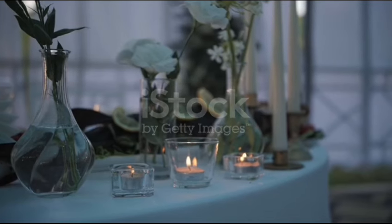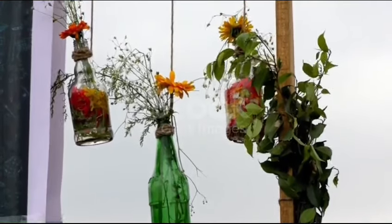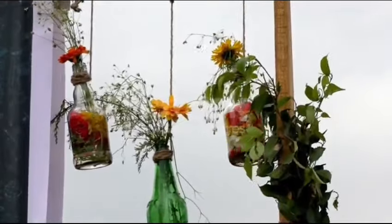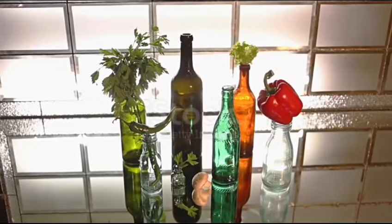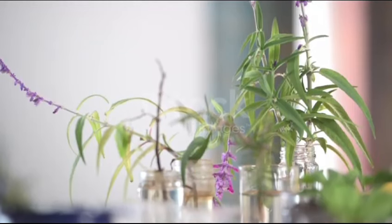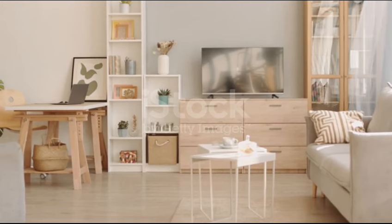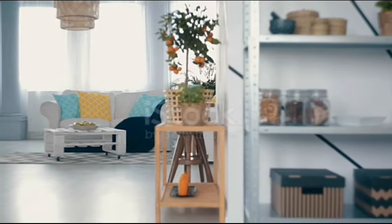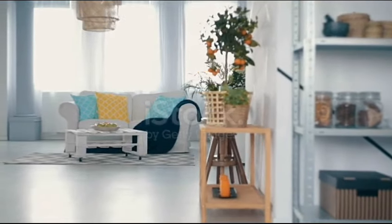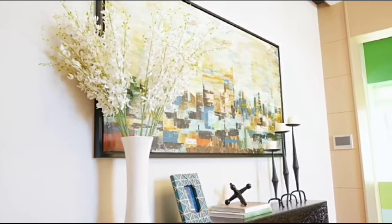Tip number 9: Upcycling. Turn trash into treasures by upcycling items like glass jars, wine bottles or tin cans into stylish storage solutions or decorative accents. Tip number 10: Dollar Store Finds. Don't underestimate the power of dollar store finds. You can find gems like vases, candles and picture frames for just a few bucks.